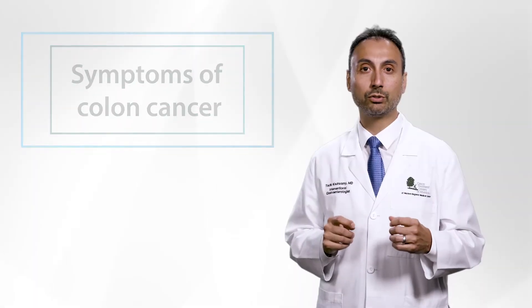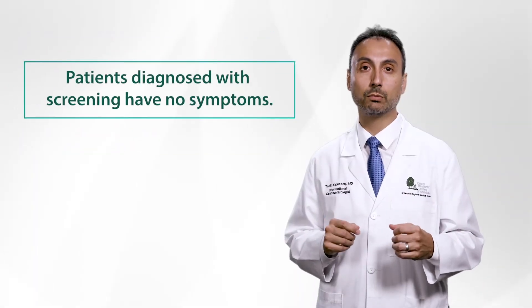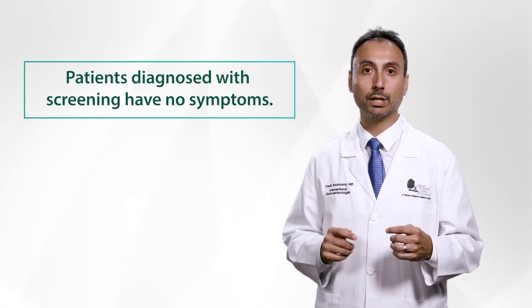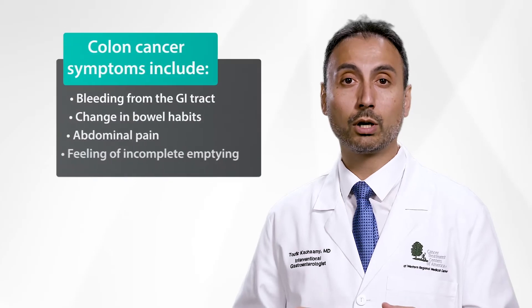First, it's important to know that patients diagnosed with screening have no symptoms. By definition, screening is when we do a test in someone who does not have symptoms. For those who are symptomatic, symptoms include the following.